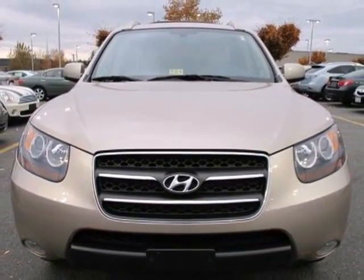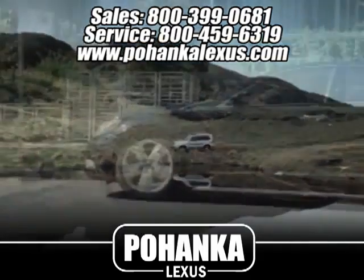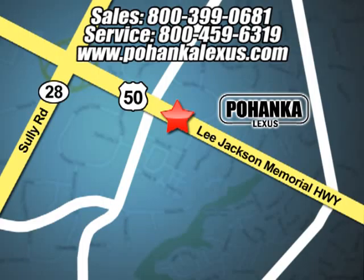Take it for a test drive today. Great service, great selection and low prices — that's why Pohanka Lexus of Chantilly is a great place to buy a car. Conveniently located at 13909 Lee Jackson Memorial Highway in Chantilly.